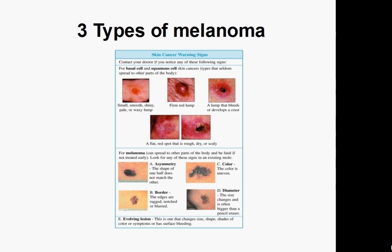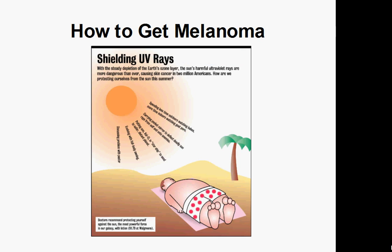They're both bad. According to the International Journal of Cancer, people who have used a tanning bed have a 15% higher risk of getting melanoma. What's worse is that people who first use a tanning bed before the age of 35 raise their chance of getting this cancer by 75%. So in a nutshell, don't use them.